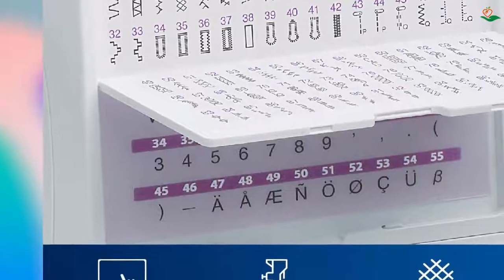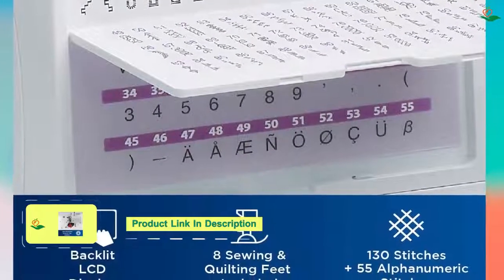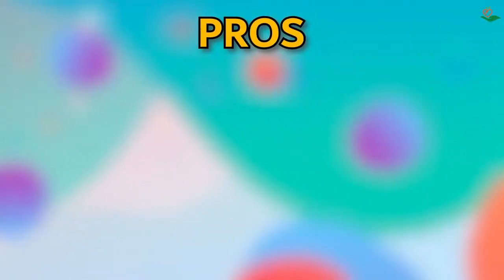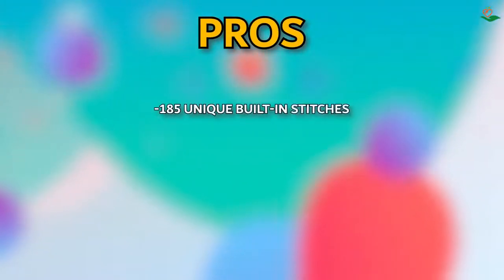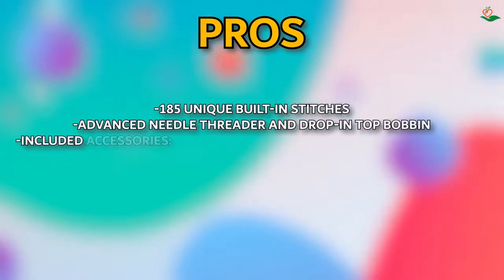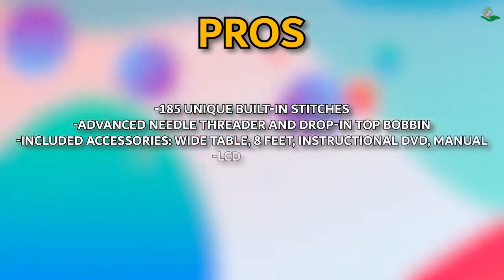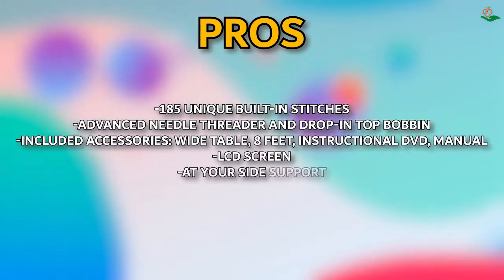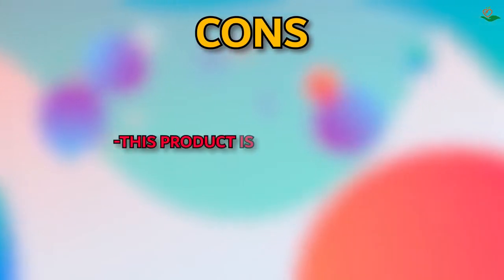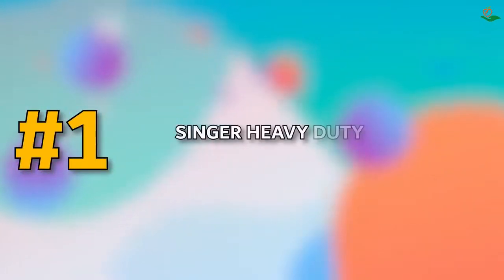The LCD screen makes it easy to select your stitches and view your progress, and the at-your-side support from Brother ensures free technical support for the life of your machine. Pros: 185 unique built-in stitches, advanced needle threader and drop-in top bobbin, included accessories, wide table, eight feet, instructional DVD and manual, LCD screen, at-your-side support. Cons: only intended for sale in the US at 120 volts.